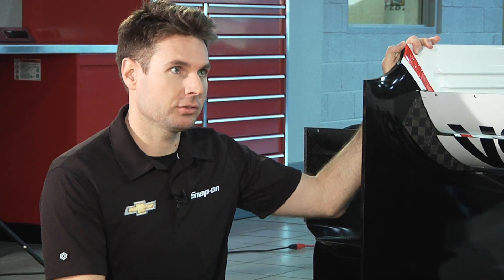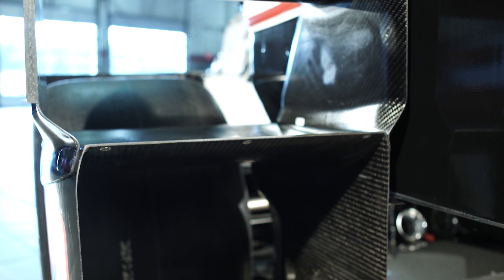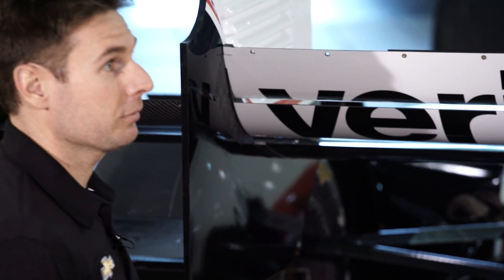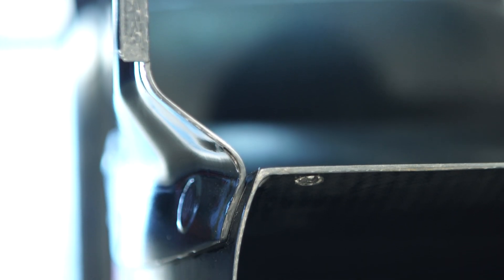You can put them on all these little winglets here — wickers on everything. This setup is for road courses and short ovals, like mile ovals. For speedways like Indianapolis, you get rid of all this stuff, even on top of the bumpers here, and the end plates as well. It's just for straight-line speed, because this stuff creates so much drag, but it gives you the grip for a tight road course.